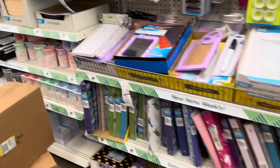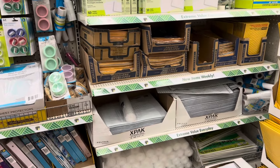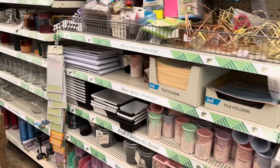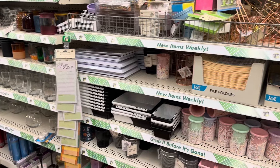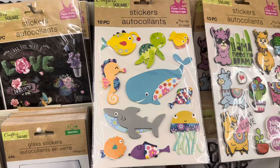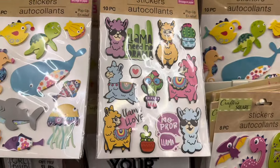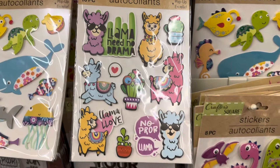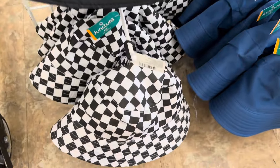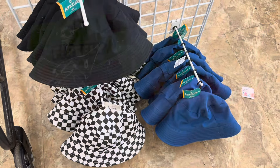It doesn't take long for it to go back to a mess — stuff piled up and stocked up. It was really nice last time I came in here and they had just done inventory. There are these little fish and turtles, llamas, and even some cute little dinosaurs. Look at these hats — that would be so cute with a pair of bands and a little summer outfit.